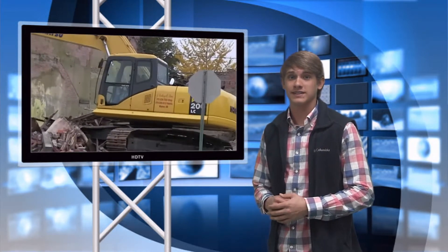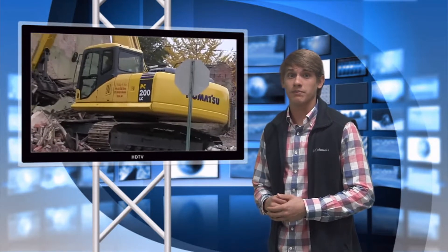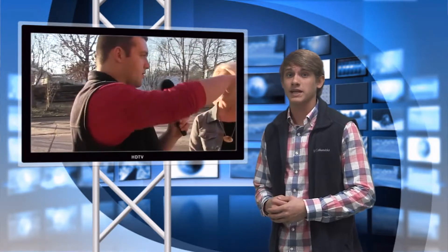First up, downtown Wynn gets a facelift. Reporter River Cooper meets up with Ms. Linda Banton, committee treasurer of the Renovations Project.